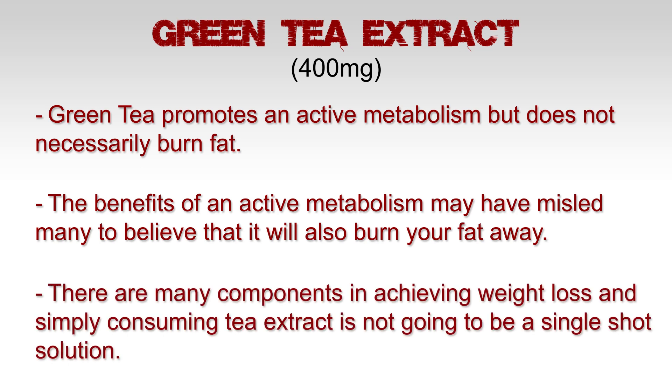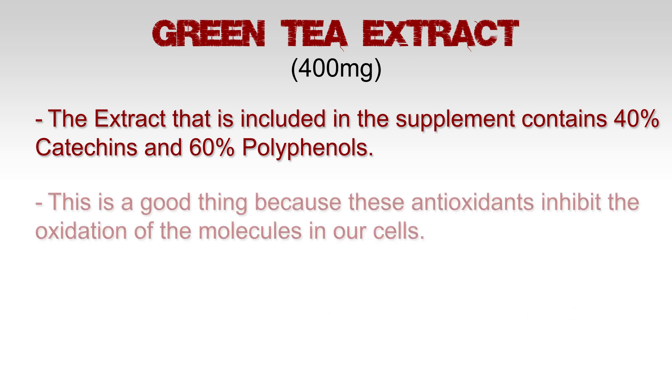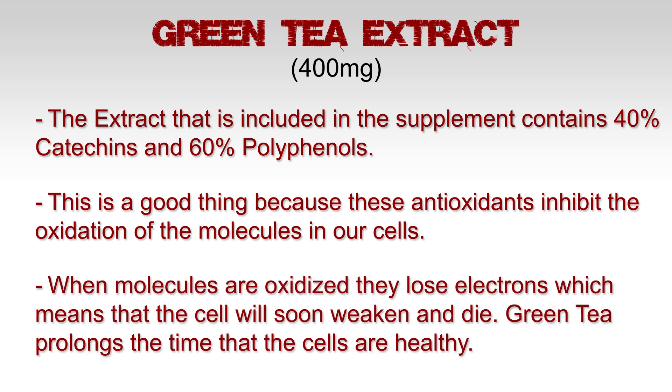There are many components in achieving weight loss, and simply consuming tea extract is not going to be a single-shot solution. The extract included in this supplement contains 40% catechins and 60% polyphenols. This is a good thing because these antioxidants inhibit the oxidation of other molecules in our cells.